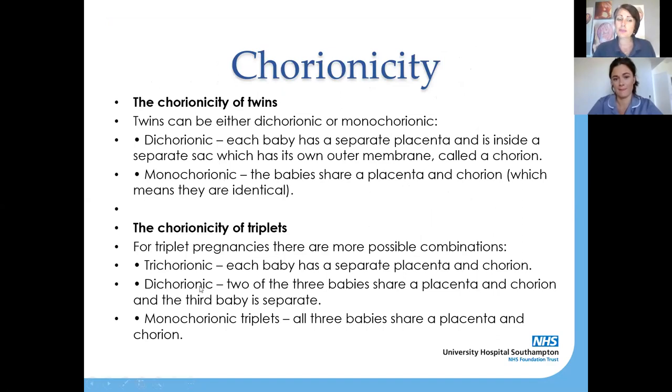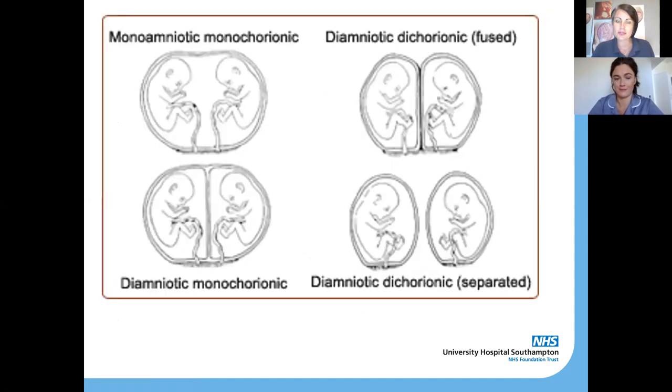With chorionicity for triplets it's slightly different. You can have trichorionic triplets where each baby has their own placenta, or dichorionic triplets where two of the three babies share a placenta and the third is separate, or monochorionic triplets where all three share a placenta and chorion. These slides will be up on our Facebook page and shared at the end of our series.